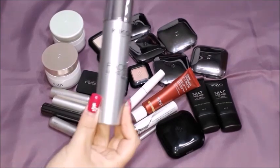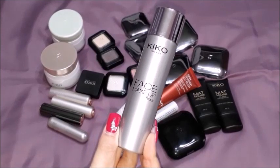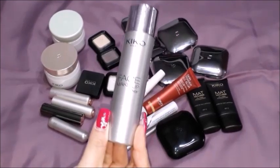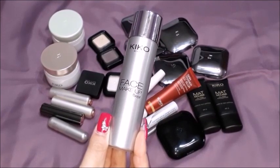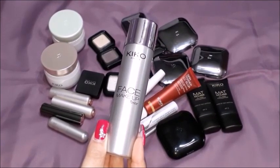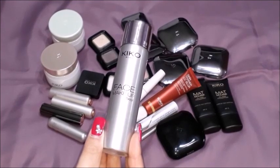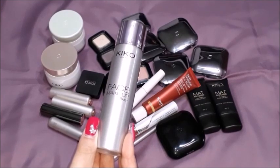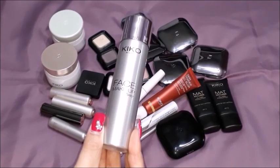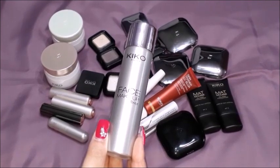The first thing I wanted to show you is this face makeup fixer. This spray I sometimes use before I do my makeup, then do my makeup and spray it again just to fix everything. I have very, very greasy oily skin so I really try always to find new tricks and tips on what I can use to help me.